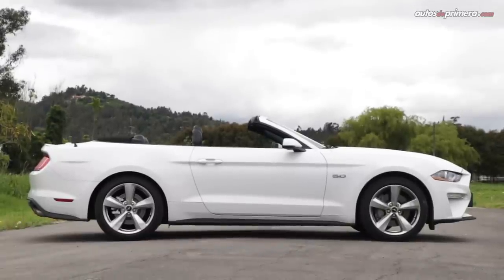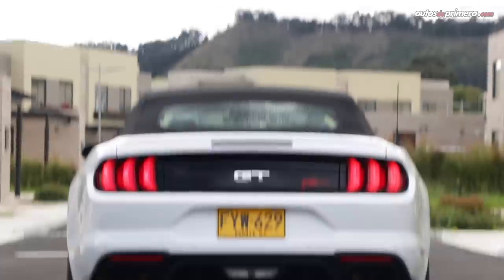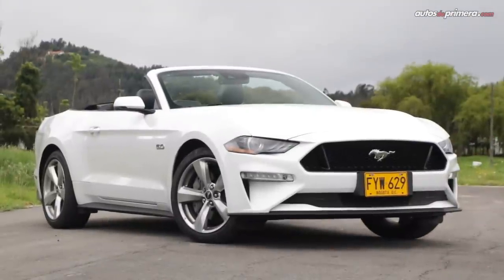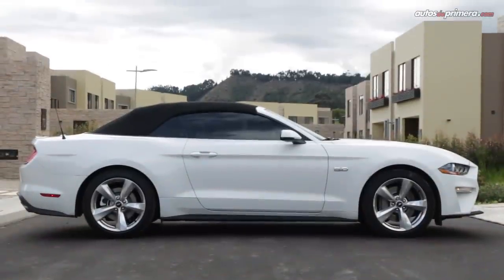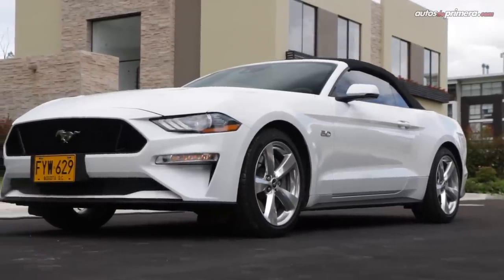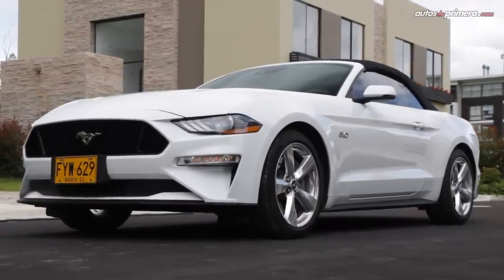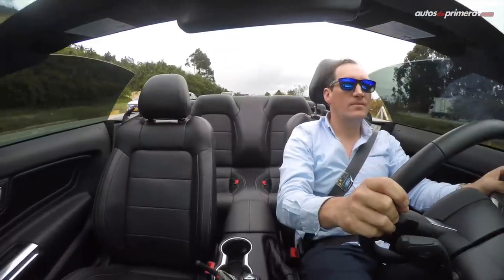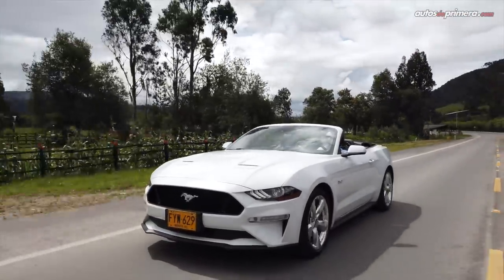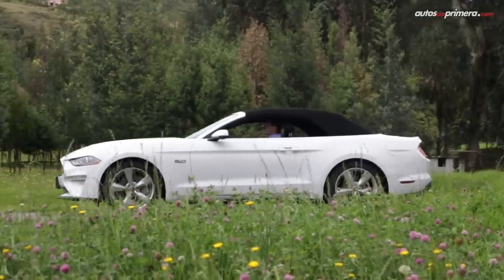Con 4.78 metros de largo, 1.91 metros de ancho, 1.39 metros de alto y una distancia entre ejes de 2.72 metros, el Mustang resulta ser un auto bastante grande, pero no por ello es incómodo de manejar. Solo es cuestión de acostumbrarse a sus dimensiones, en particular a su largo capó y la menor visibilidad hacia atrás cuando se coloca la capota.